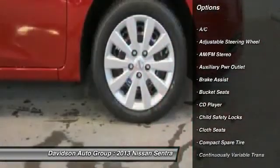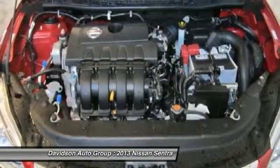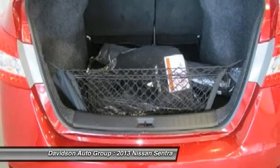Experts rave. Edmunds.com explains: thanks to improved fuel economy, a welcoming cabin, and enhanced infotainment features, the 2013 Nissan Sentra becomes a much more desirable choice in the small sedan class. Grade gas mileage: 39 mpg highway.